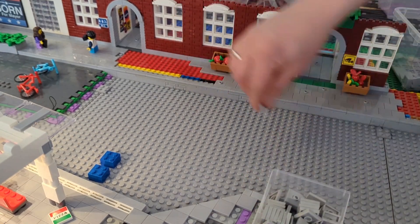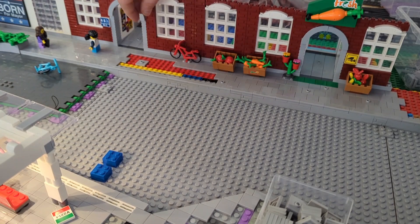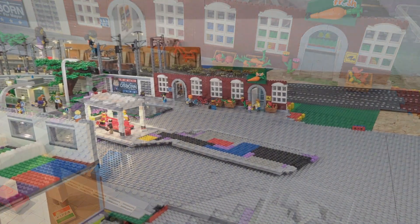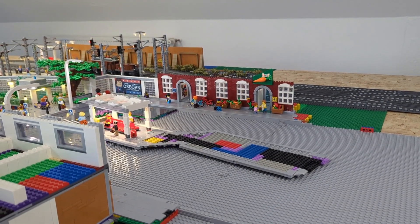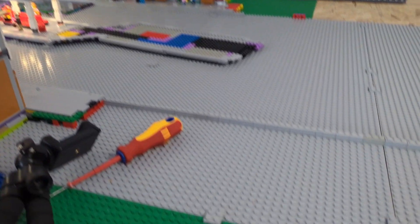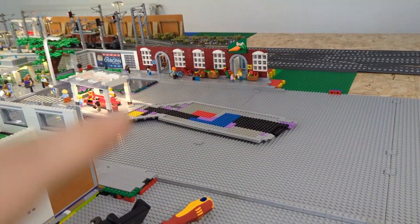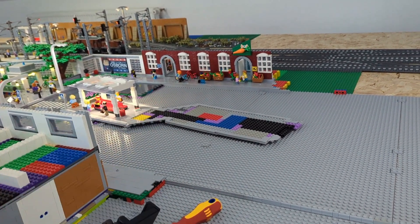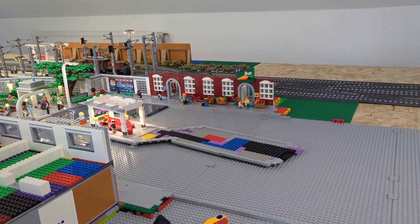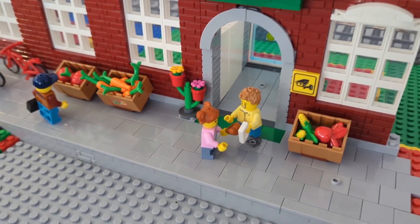Especially here in Europe — I don't think it's quite the same in the US — cities are not just built and then frozen at that stage. They are evolving over time, and that makes it very nice because buildings change, things change over years and centuries. That's something I want to show in my city.